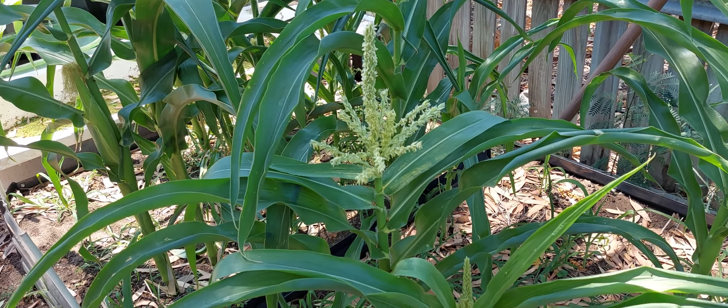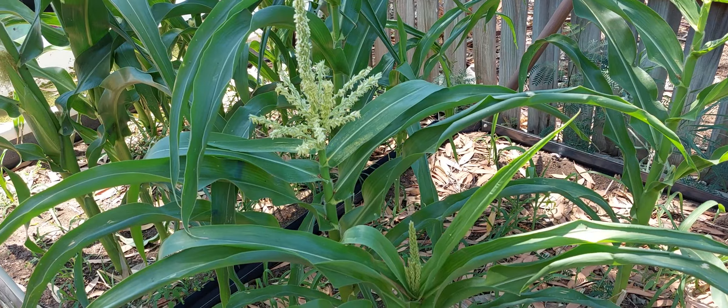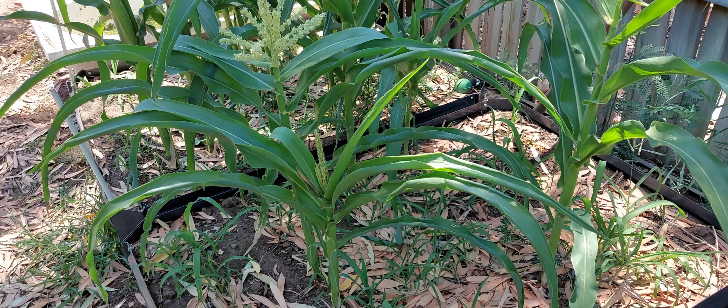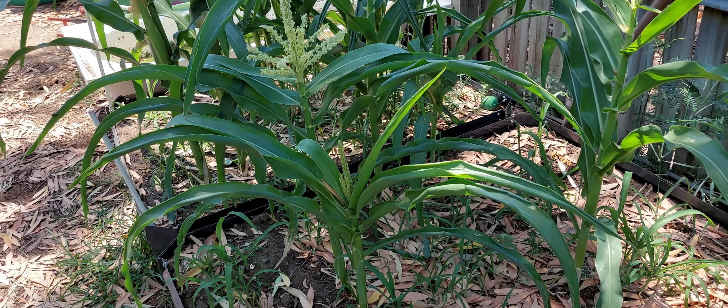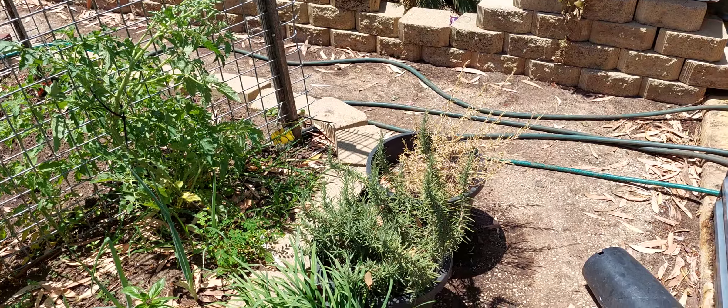This is also another fail with the seed quality I got at that particular time. I ended up with a fair bit of seed when I bought it, but it was not exactly good quality, as I'm finding out now.